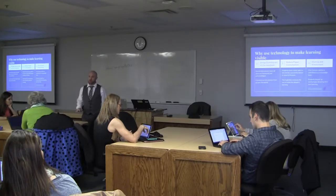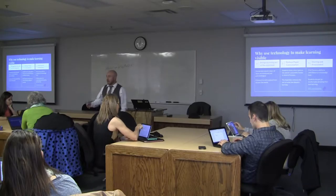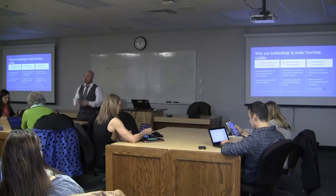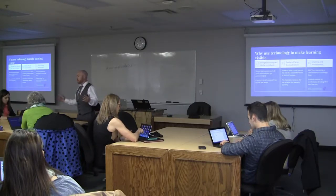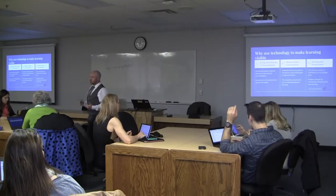One of the reasons I like using HyperDocs is that it brings learning out of your notebook — so it's visible. I can see it. It's on their screens. It's shared content, sometimes between students, sometimes shared with me, but it's all very visible and easy to see.